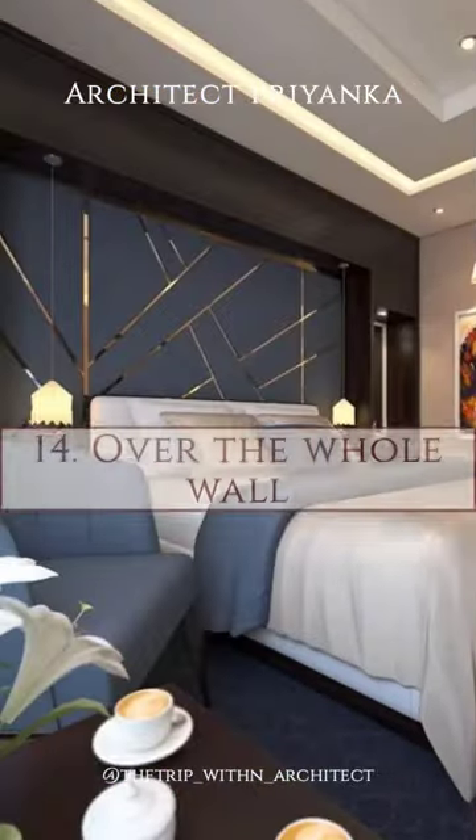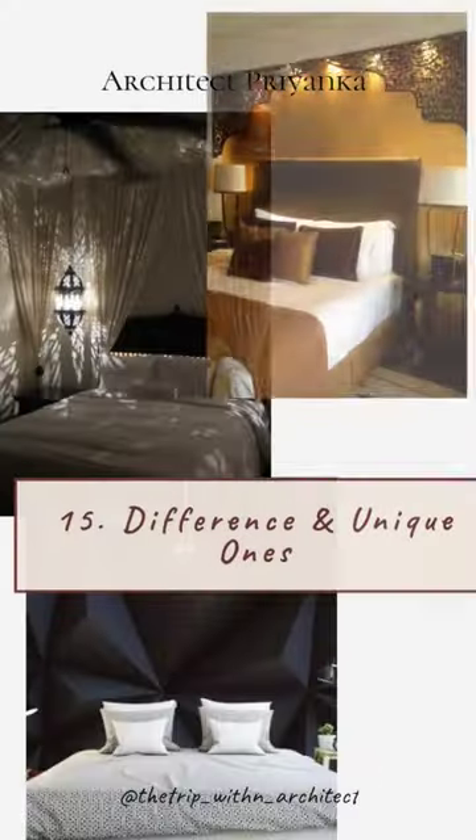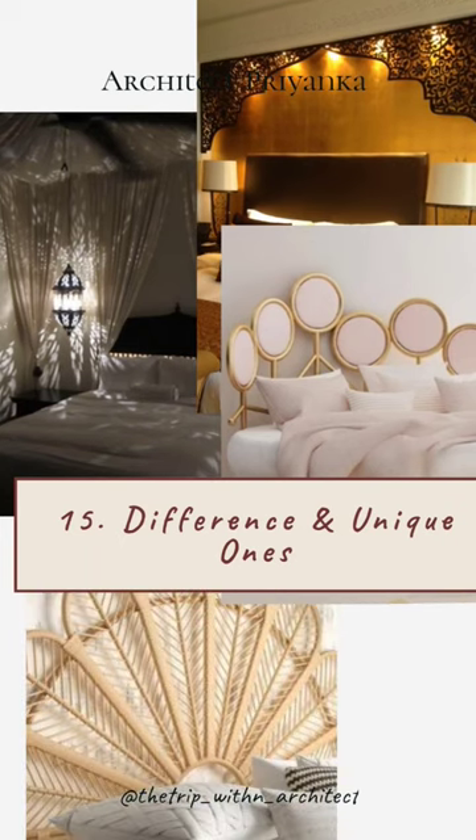Cushion Patterns Over The Whole Wall. Different and unique ones — yes, there are so many.